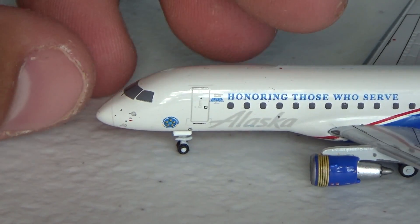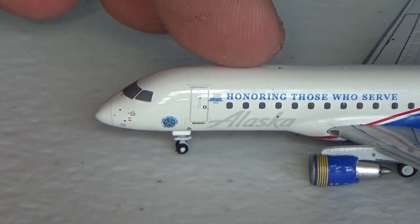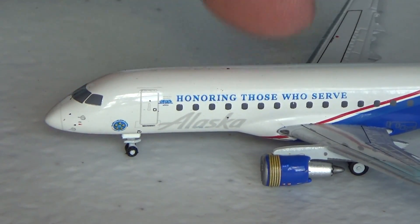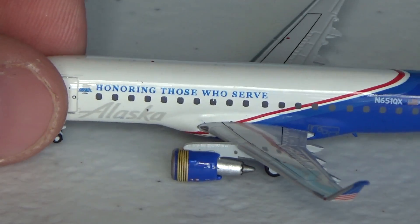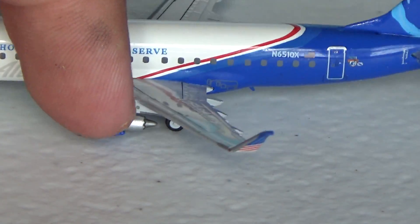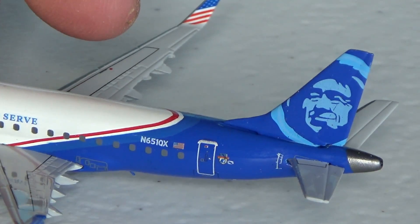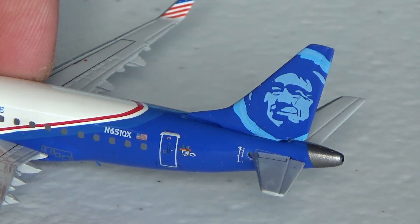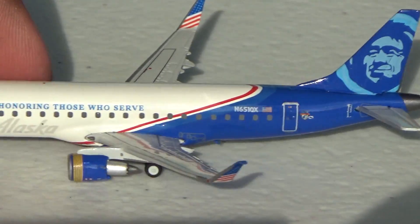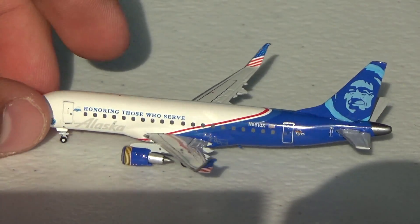Besides the wing flex problem, it is a fantastic model. You got the cockpit windows — the nose is looking sharp. Gemini Jets 13 also did a fantastic reveal on this aircraft on 1:200. It still comes out very nice on the 1:400 scale with a small decal honoring those who serve. Got the honoring those who serve titles with the Alaskan gray. You got the enhanced winglets with the wing flex — it's just a defect in their quality control. Nice striping around the engines with the flag going across the enhanced winglets. This is November 651 callback X-ray. Nice red, white, and blue. What a fantastic model besides the wing defect — the detailing and everything is absolutely phenomenal.